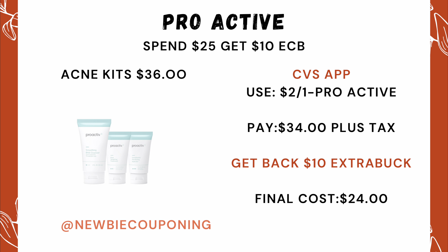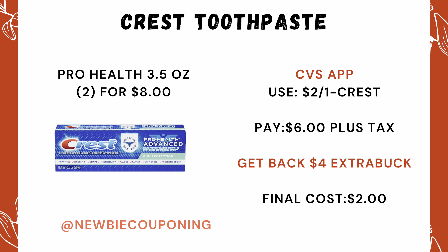Proactiv has a spend $25, get a $10 ExtraCare Buck offer. The acne kits are about $36, and with your CVS app there's a coupon for $2 off one. Your out-of-pocket would come out to $34, and you'll get back a $10 ExtraCare Buck, making the final cost $24.